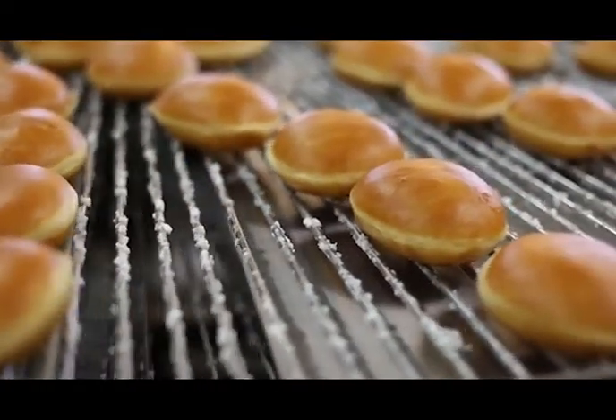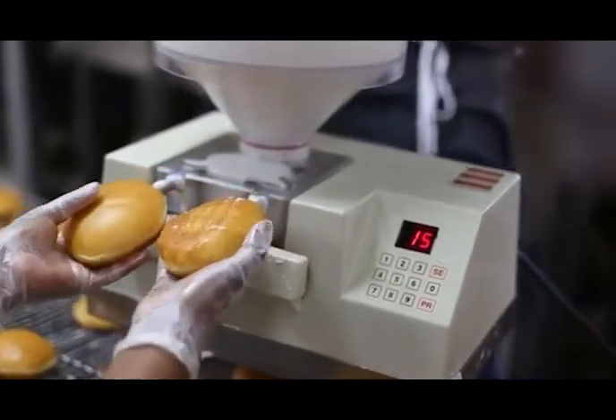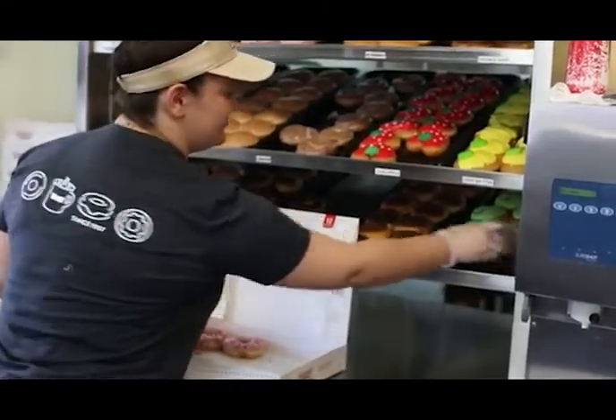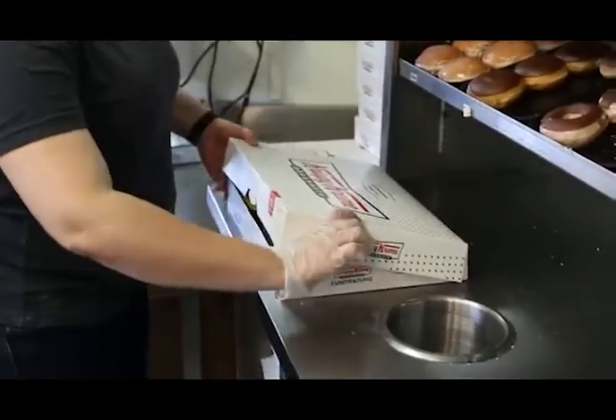When everybody works together and everybody gets along, things get really smooth. But when people lay out of work, my job is dependent upon the production man. If the production man doesn't get here on time, then it throws me off. And if I don't have product to give to the girls to sell, when the customer comes in they have nothing to buy. So it's a chain reaction — we really depend on each other for success.